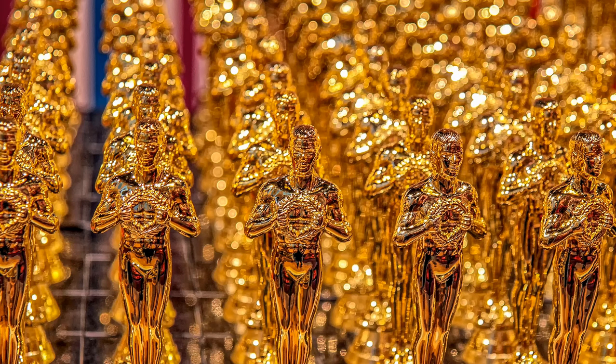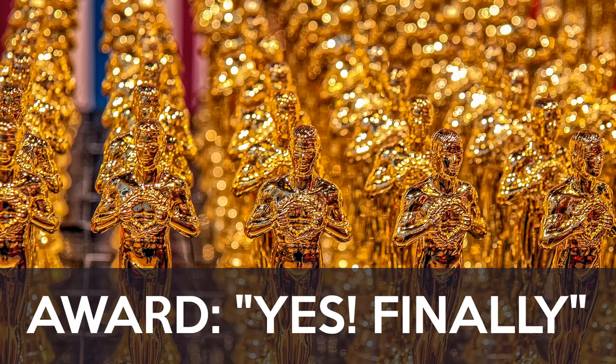It's a small feature, but it earns my "yes, finally" award, because it's been so sorely missed by anybody who's gone all in on VTB.